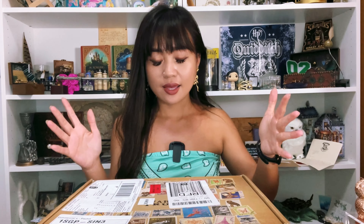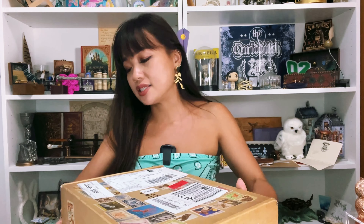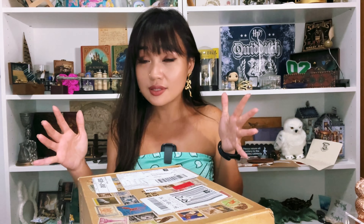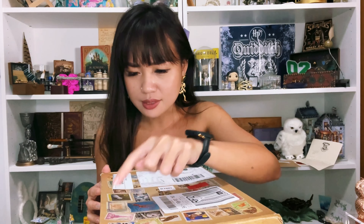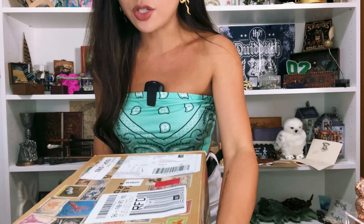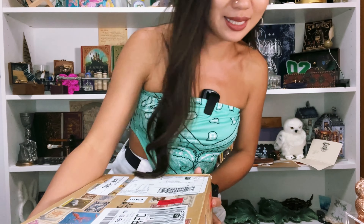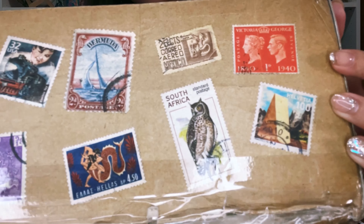This box is such a cute box. It's just filled with stamps everywhere. I was trying to peel them off thinking they were generous with their stamps, but they're actually printed on. I can't show you my address but look — they're actually printed on. It's crazy!